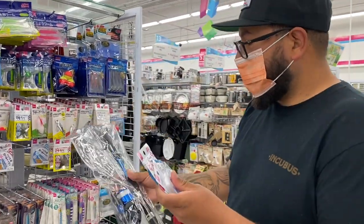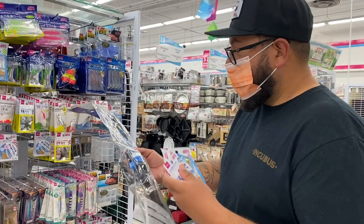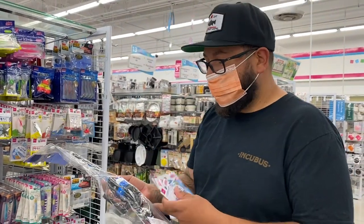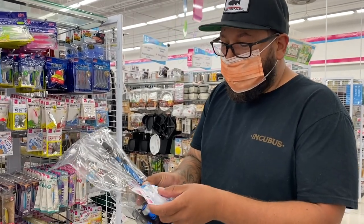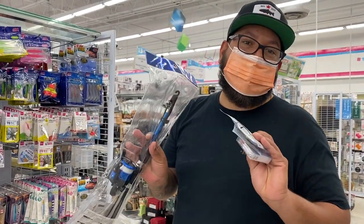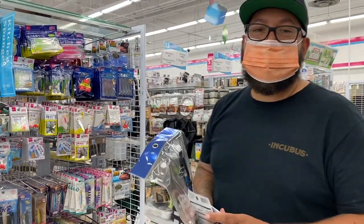I don't even know what it's going to cost me. Hopefully this isn't any more than twenty dollars — maybe ten dollars — and a couple bucks here. Hopefully our budget stays under thirty dollars. We'll go to the checkout right now and see what it comes out to.